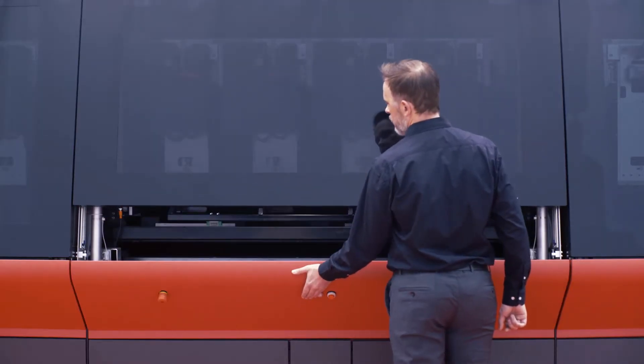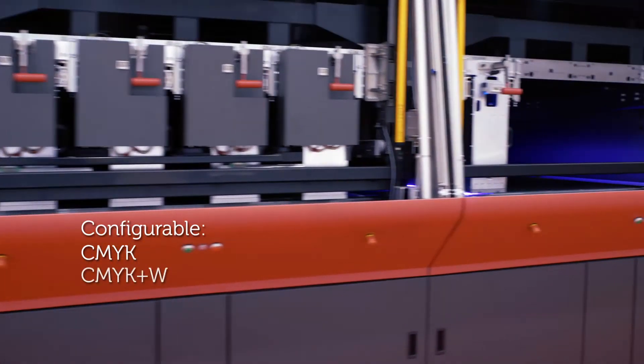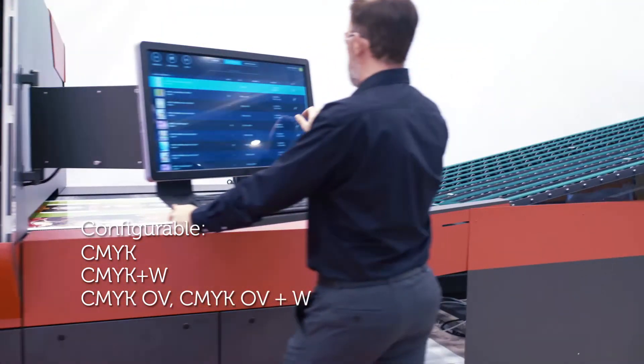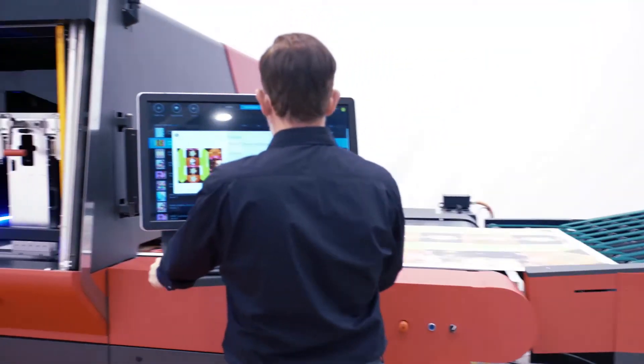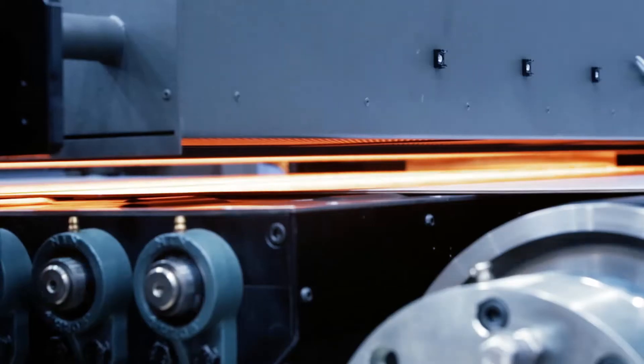Four levels of grayscale. Configurable up to seven colors: cyan, magenta, yellow and black, plus white ink as a base, and also orange and violet to enrich your printing. It is also ready to include a coder to prepare the boards to be printed.